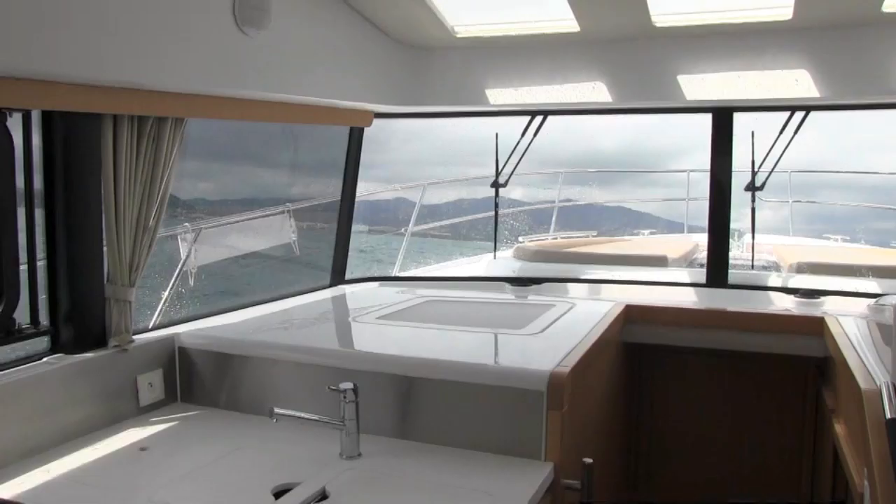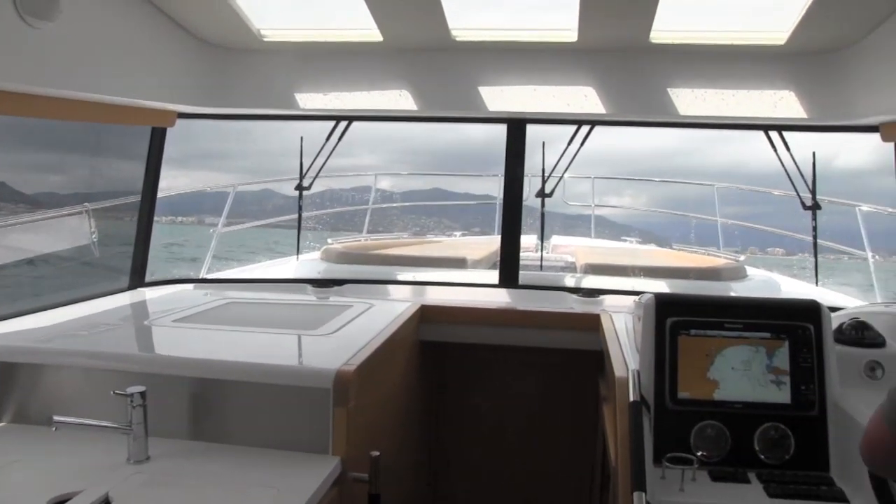When it comes to the helmsman's lot, the outstanding thing has got to be the view. Wrap-around windscreen, and there are also three panes of glass in the roof above you, so it's incredibly bright. Thin mullions as well means there's really a 360-degree sort of view from the helm seat.